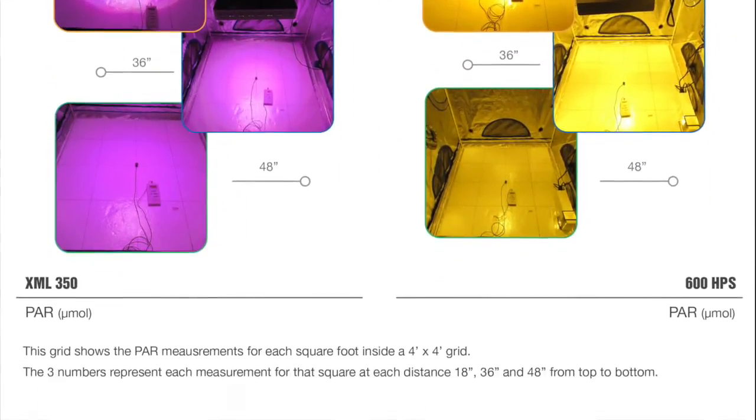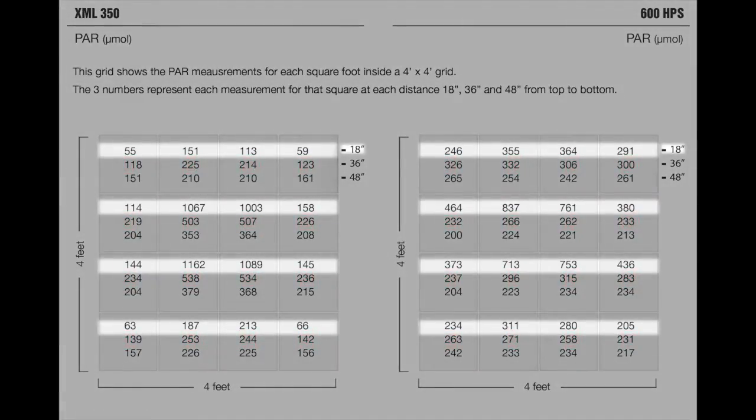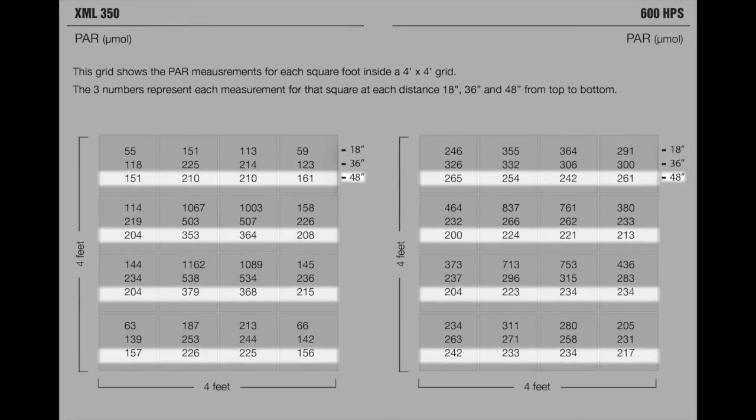So we have a better idea of where these numbers are coming from, let's break down how it works. In front of you is the same 4 foot by 4 foot grid I mentioned previously. The PAR measurements are taken directly from the center of each individual square. The square on the left represents the XML350, while the square on the right represents the 600 watt HPS — at 18 inches, 36 inches, and at 48 inches.